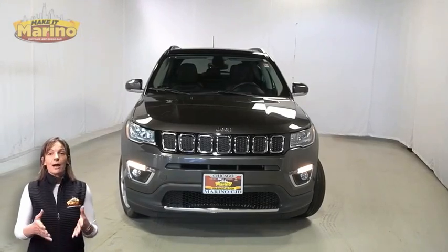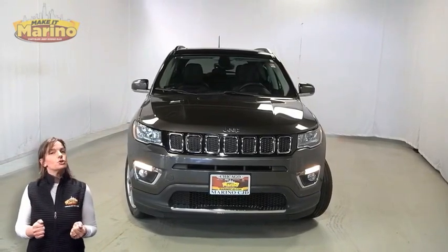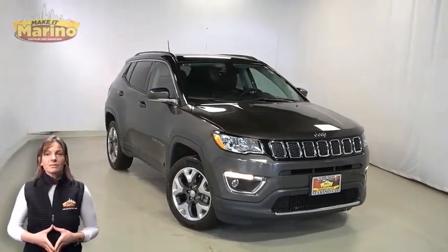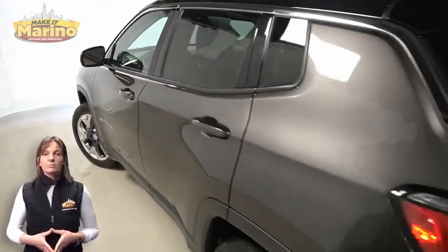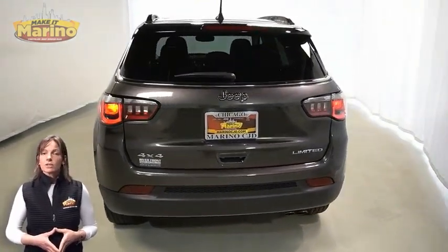If you're looking for a functional compact SUV with reliability and safety for the whole family, then take a look at this certified pre-owned 2018 Jeep Compass Limited in granite crystal metallic with halogen quad headlamps, front fog lamps, 18-inch aluminum wheels, power heated mirrors, bright daylight opening molding, rear window wiper and washer, and single exhaust with dual bright tip.